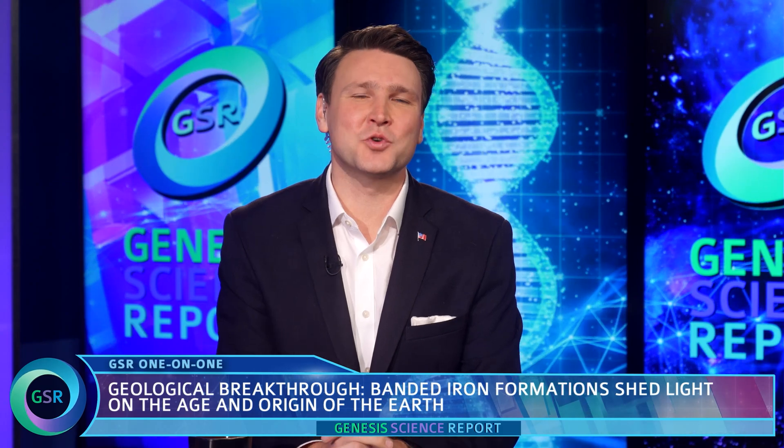Welcome back to the Genesis Science Report. Tonight, we are taking a closer look at an intriguing geological discovery — specifically the age and origin of iron deposits known as banded iron formations, BIFs for short.